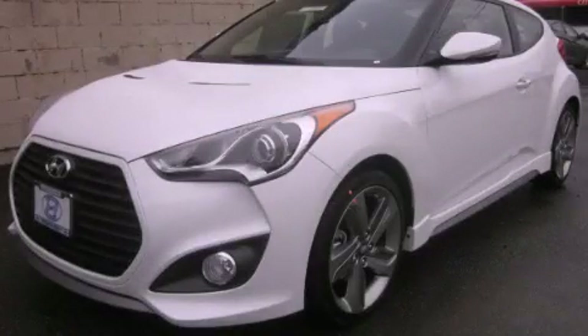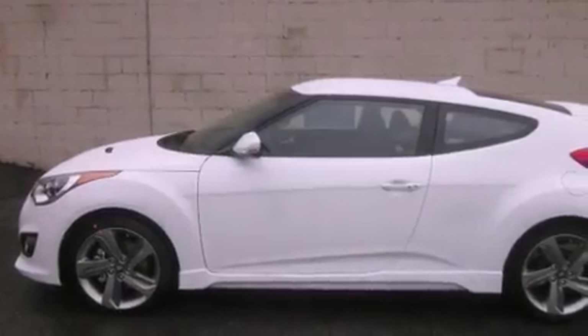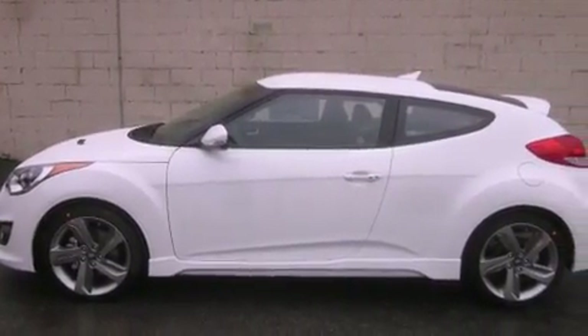This is a brand new 2013 Hyundai Veloster. It features a 1.6 liter engine and an automatic transmission.